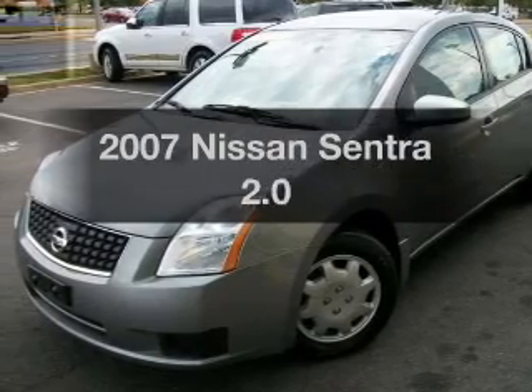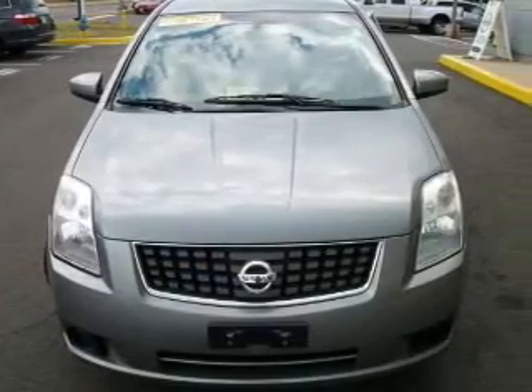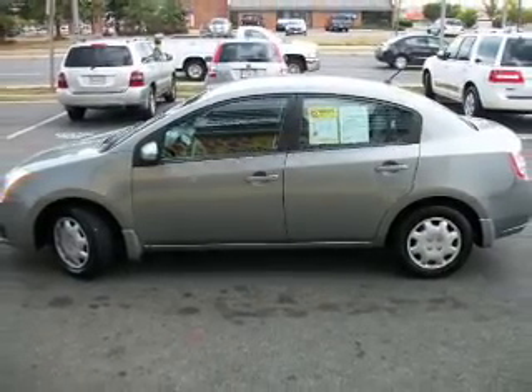Introducing the 2007 Nissan Sentra. This is the set of wheels you've been looking for, with an efficient four-cylinder engine connected to a smooth-shifting transmission. Anti-lock brakes help you bring your vehicle to a safe stop.